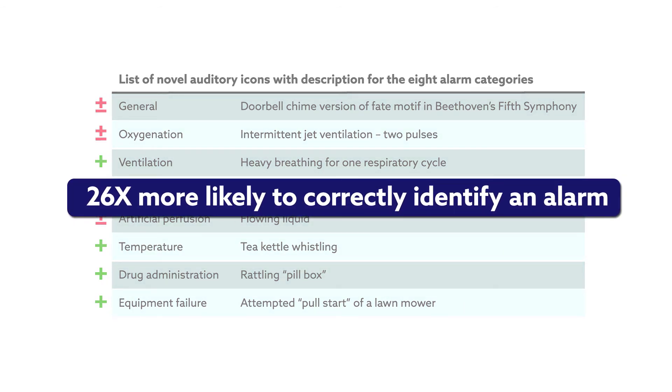The researchers found that the participants identified the auditory icons more accurately and quickly than standard alarms. Although identification accuracy varied with alarm category, those in the icon group were 26 times more likely to correctly identify an alarm than those in the current standard group. They also responded to the alarms an average of three seconds faster. Career training level had no effect on subject performance, demonstrating the broad usability of the icons.